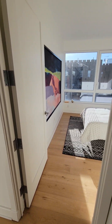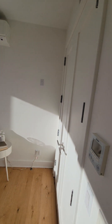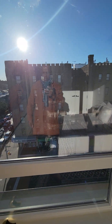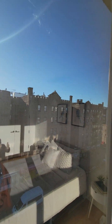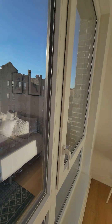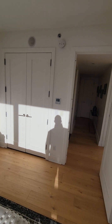Here's your second bedroom facing west — beautiful sunlight in the evening. Take a look outside facing New York Avenue. We're at the top of the building so you get maximum sunlight up here. And here's your closet.